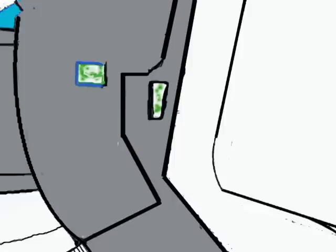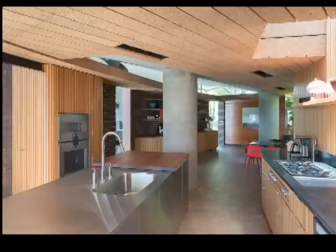The rectangular kitchen is very large with its own cooking island and a dining table.